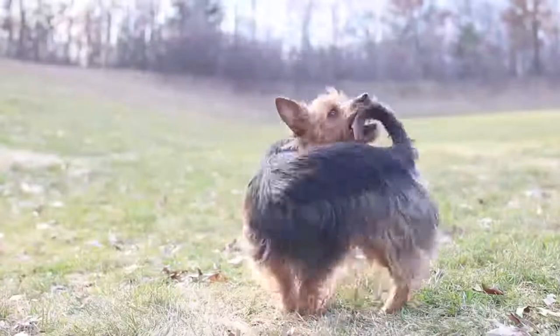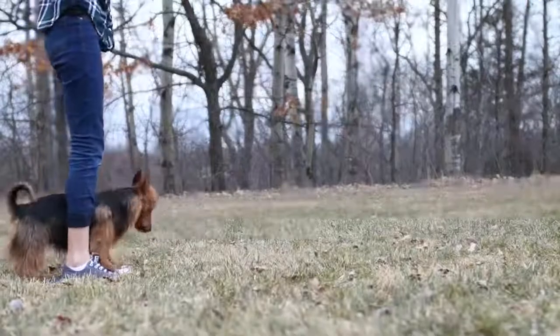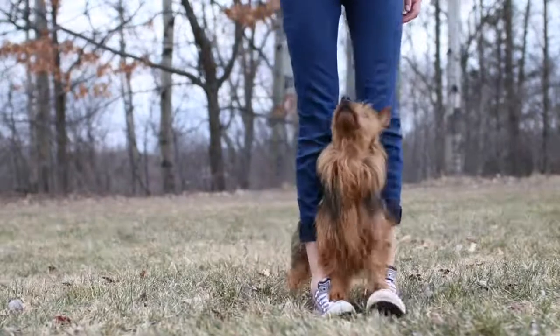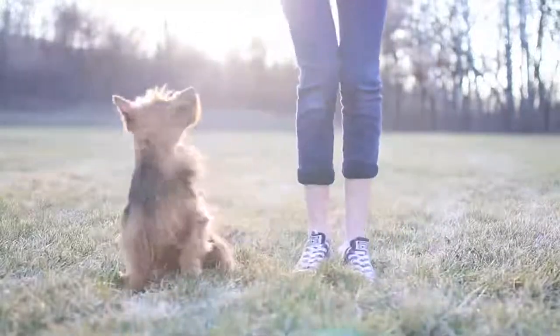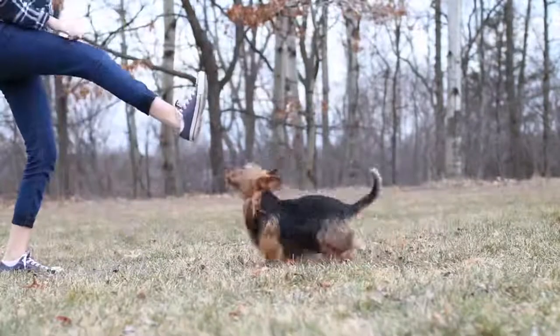Size: 23 to 25 centimeters. Weight: 4 to 7 kilograms. Hair: short undercoat with a mid-length top coat. Colors: blue with tan markings, beige, or red. Life expectancy: 12 to 15 years. Gestation period: 63 days. Description and characteristics of the Australian Terrier.